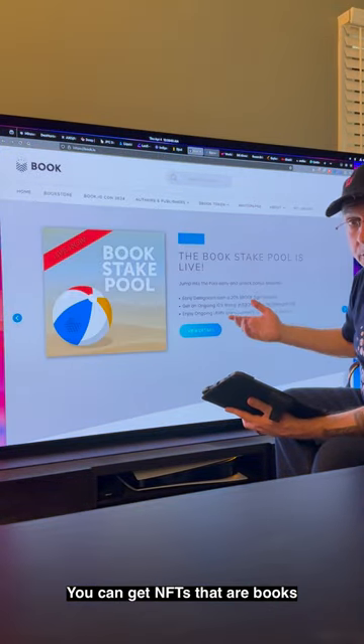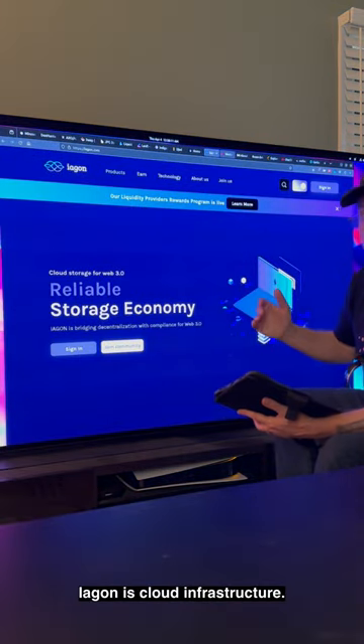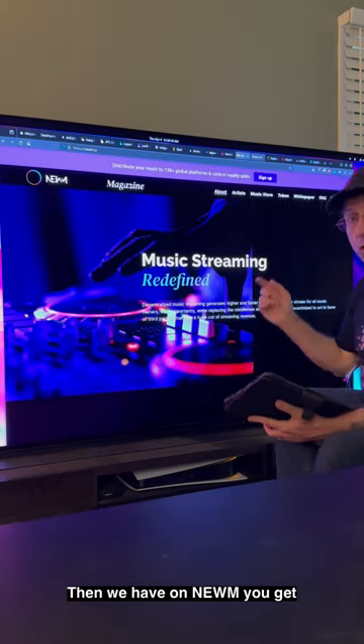You have Overbook.io where you can get NFTs that are books and put them in your book reader. We also got Iagon, which is cloud infrastructure, and World Mobile, which is telecom infrastructure.